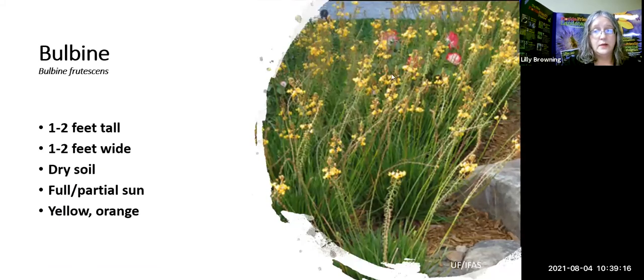Bulbine comes in yellow and orange. It's almost like a succulent, so it does very well in drought conditions. It sends up spikes with pretty yellow or orange flowers and makes a great ground cover.